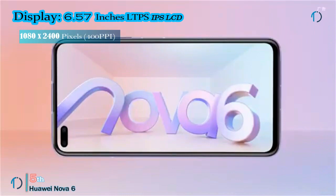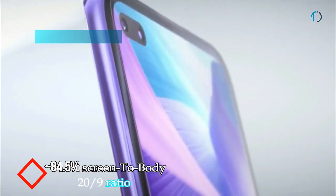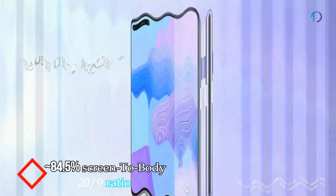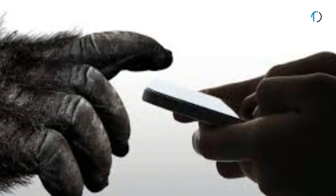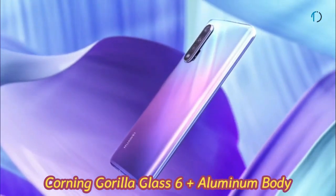The Nova 6 5G smartphone has a 6.57-inch IPS LCD display with a 34.5 percent screen-to-body ratio and aspect ratio of 20 by 9. It is protected by Corning Gorilla Glass 6 on the front as well as an aluminum frame body on the back side.